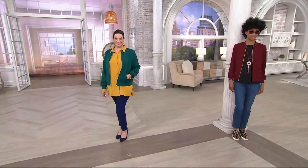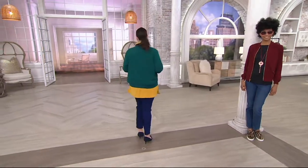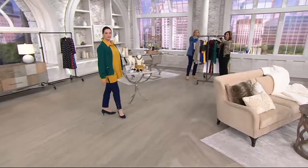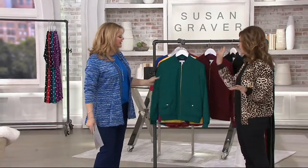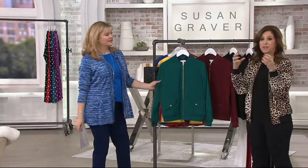This is so on trend, but like we always do, we look to Susan to interpret things so we can wear it. If you've never tried this collection and you want something new and young and updated, this is the one to try. Bomber jackets are a huge trend — you'll see them embroidered, usually in rayon or silk, all dry clean only and they wrinkle. So we took everything you know and love about a bomber jacket and updated it.